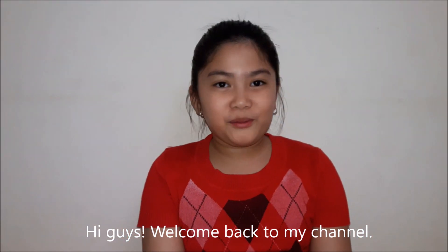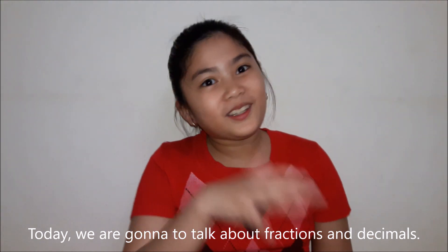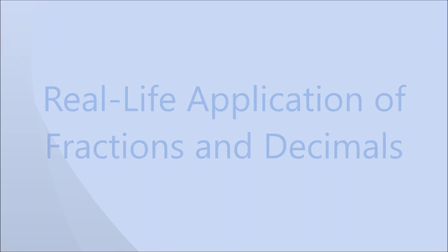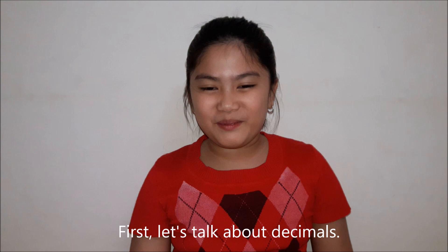Hi guys! Welcome back to my channel. Today, we are going to talk about fractions and decimals. First, let's talk about decimals.